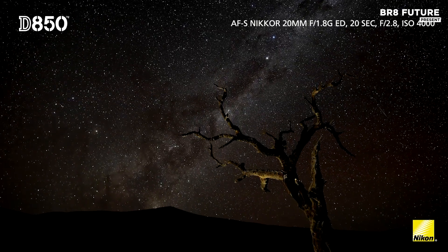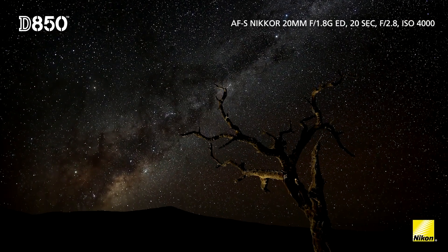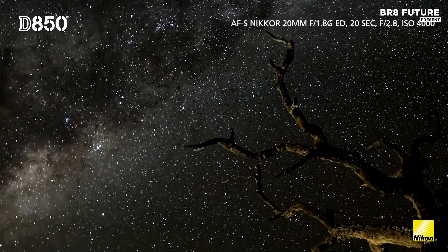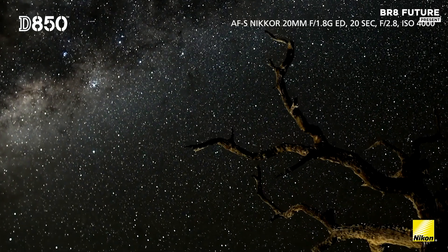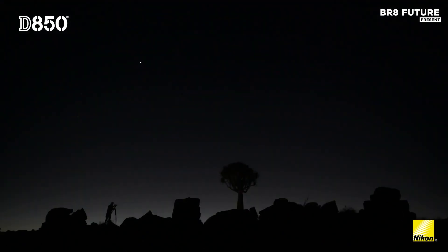Performance-wise, the D850 offers seven frames per second continuous shooting in a fully electronic, silent shooting mode, ideal for wildlife photography. While it lacks built-in astrophotography modes, its impressive specs make it a top choice for capturing night skies with outstanding clarity.